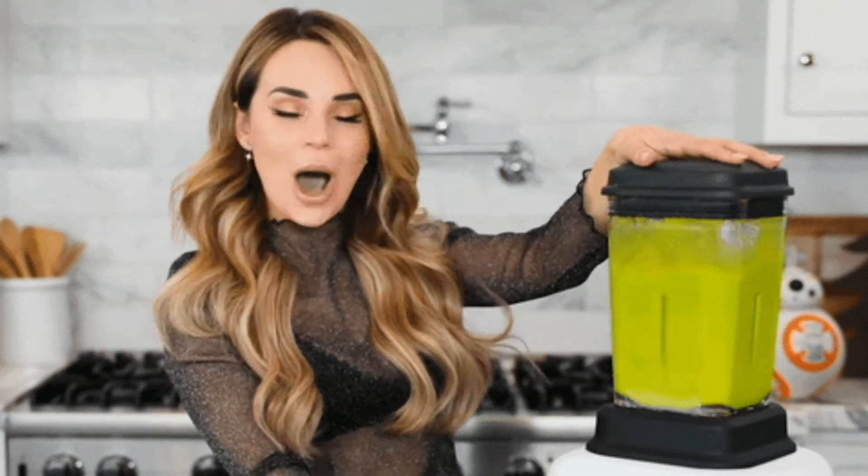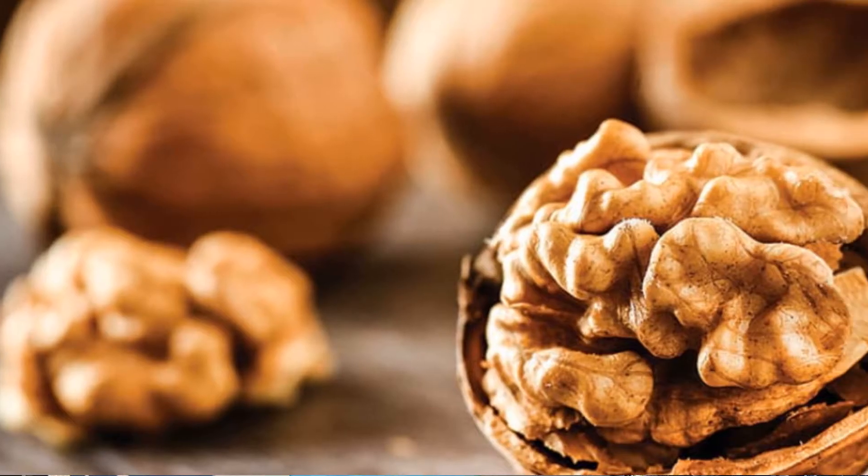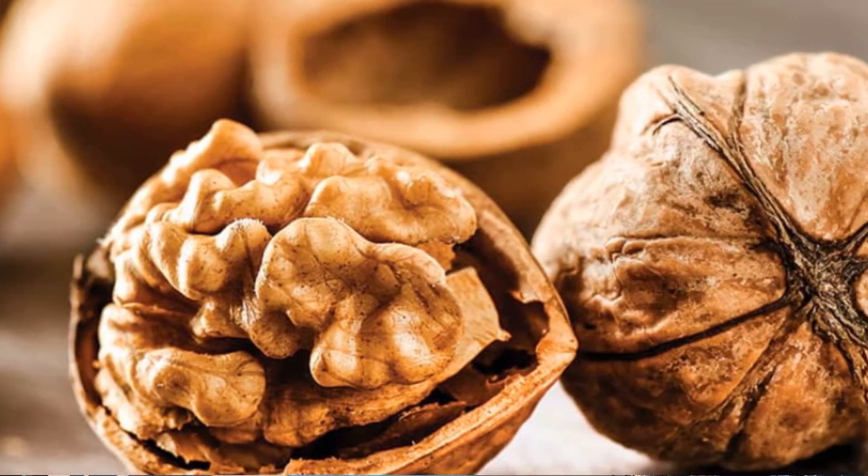The next one is nuts. Nuts are loaded with omega-3 fatty acids and several B vitamins including folate, which is great for overall health and energy levels. They also have vitamin C and vitamin E, which are great for skin and anti-aging, plus zinc, which supports your immune system and metabolism. The best nut you can eat is walnuts, followed by almonds and cashews.